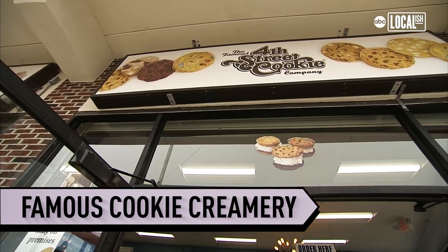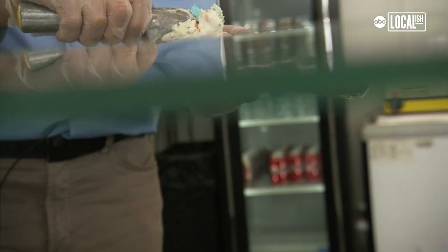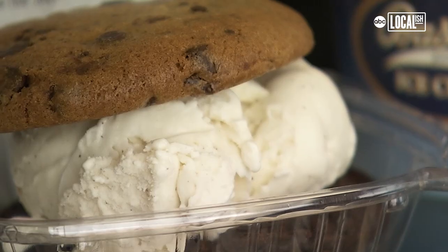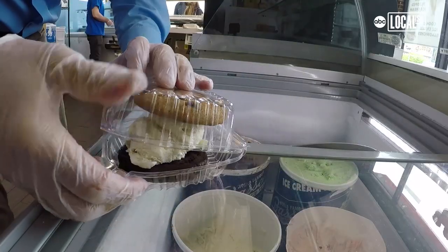We were approached by the famous 4th Street Cookie Company to do a collaboration project, the famous Cookie Creamery. Probably the most classic combination is just the classic chocolate chip cookie paired with vanilla ice cream — really can't beat it. It brings two iconic Philadelphia brands together in a beautiful cookie sandwich. Total home run. Everyone would believe how good they were.